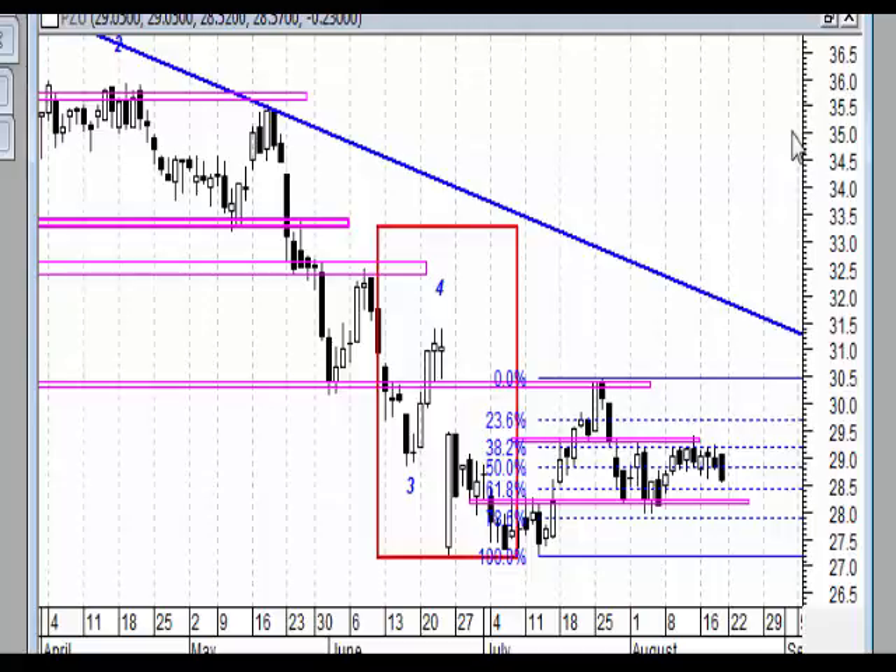PKO BP tak samo. Pamiętajmy, że strefa na 125 zł powinna na 99% powstrzymać ewentualne dalsze spadki. PKN to samo. Większość tych spółek ważących w indeksie WIG20 jest w obszarze korekty, która jak się zakończy, powinien być ruch na nowe szczyty. To samo wynikało z samego indeksu jak i indeksów MSI.